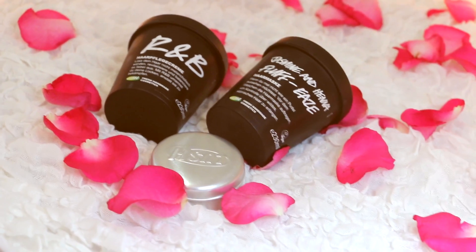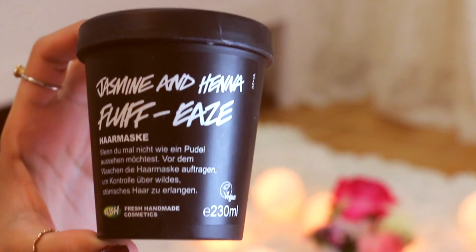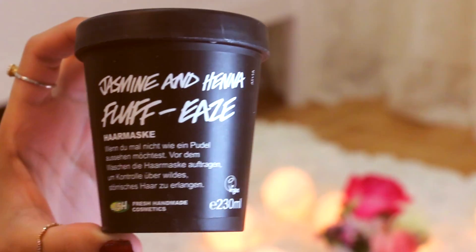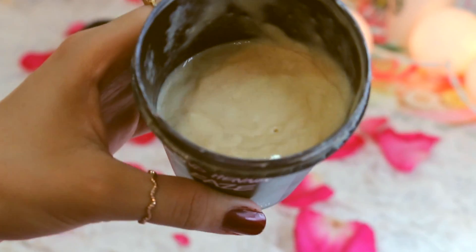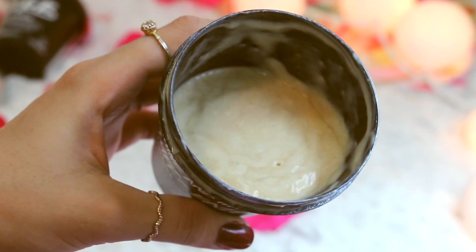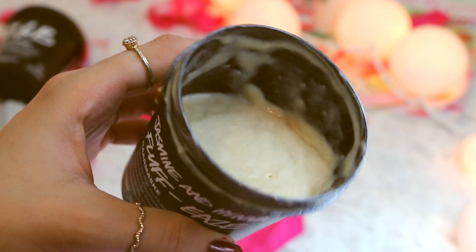Also I've got these three hair products. This is a hair mask with jasmine and henna, and what it really does is moisturize the hair. If your hair is really dry like mine, what I basically do is take a little bit of it, add it into my hair, leave it for 15 to 20 minutes, and then wash it out. My hair becomes shinier and smoother — I think it's a really really good hair treatment.